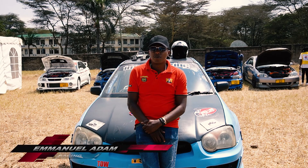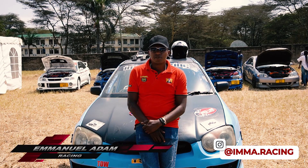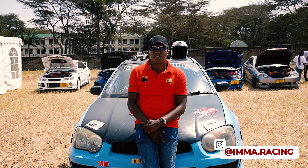My full name is Emmanuel Adam Limo. I am a Tanzanian citizen, a resident in Arusha.